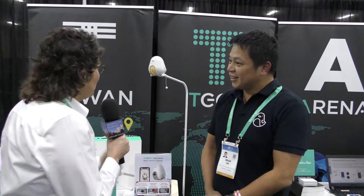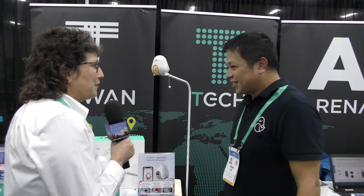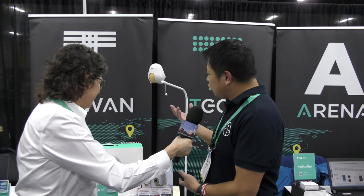I'm at the Kubo booth with Brian Lin, and what he doesn't know is that both my daughter and my daughter-in-law are pregnant, so it seems like a good place to stop by and check out the Kubo baby monitor. Yes, definitely! Hi, welcome — thank you for stopping by.